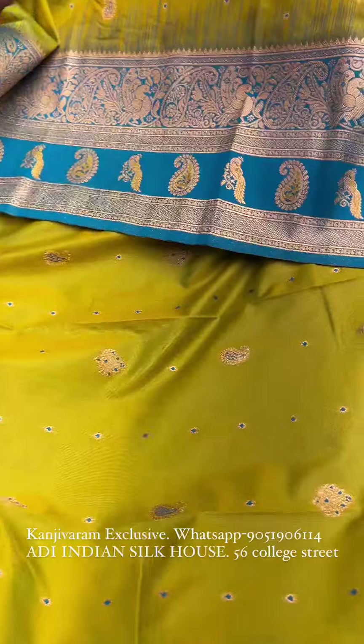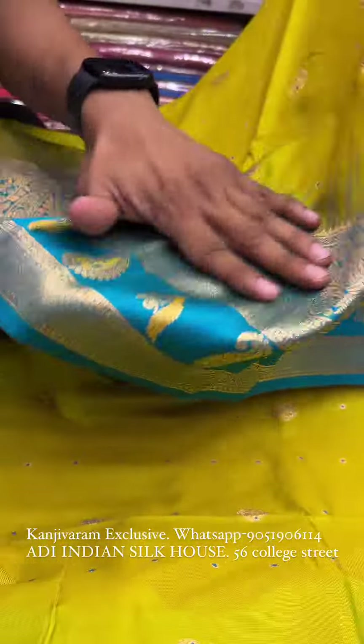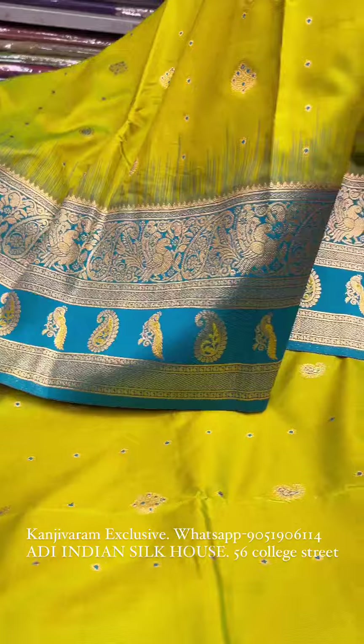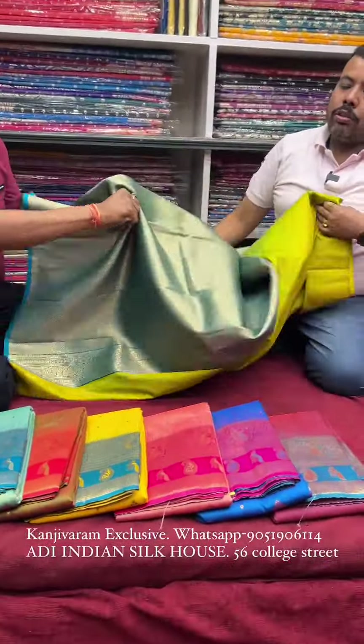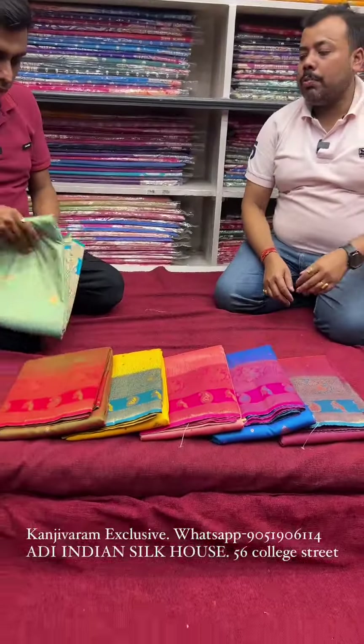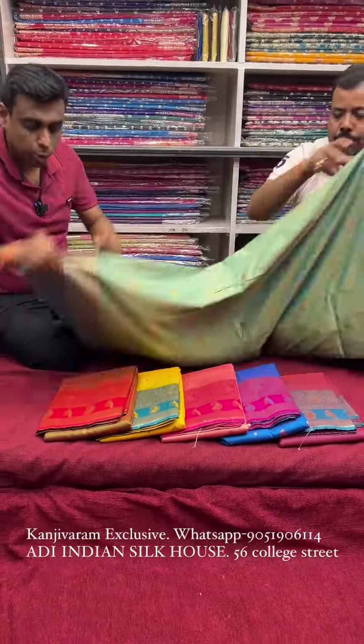Look at the color combination — the lemon green type of color and the border looks. The zari quality enhances the overall look. There is no problem with quality because this is one of the best semi-Kanjivaram qualities, with a brocade blouse piece. Look at the design and style of the blouse piece — a quality product at a reasonable price range.